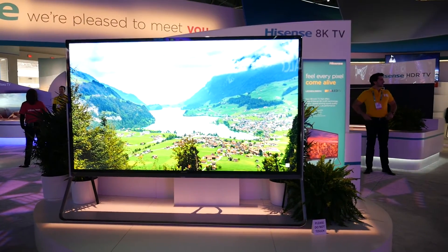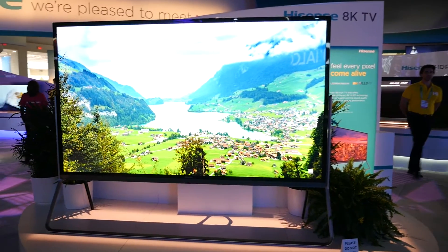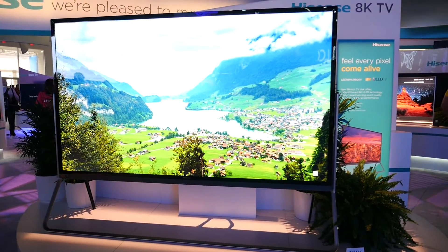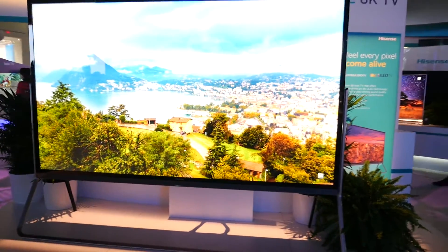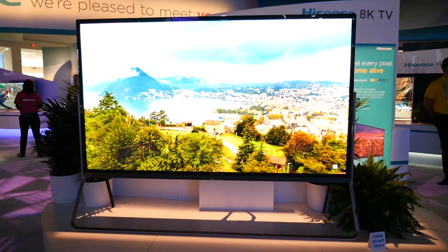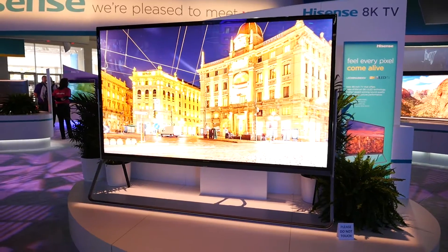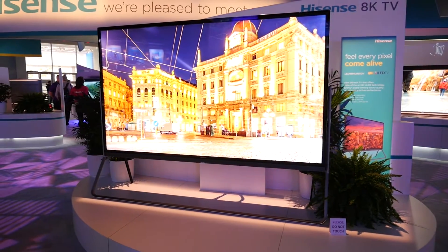So this is Hisense's 98-inch 8K ULED TV. It is massive, as you can see. If I was to stand right next to it, well, it's taller than me, but I'm a pretty short guy anyway. It's a pretty amazing showpiece of CES and that's exactly what it is — it's a showpiece, more of a look-what-we-can-do kind of technology. And as you can see, the TV just looks freaking amazing.